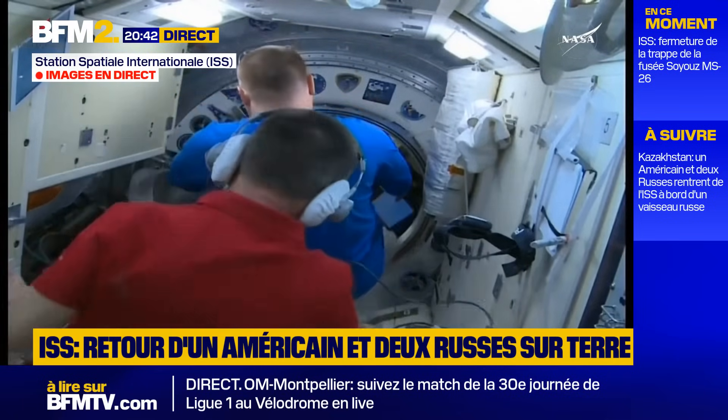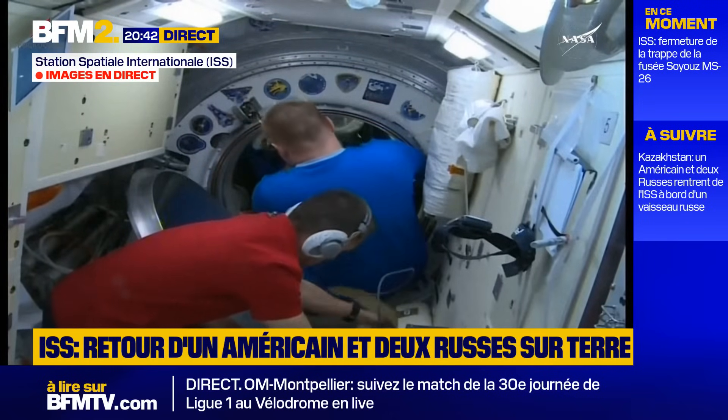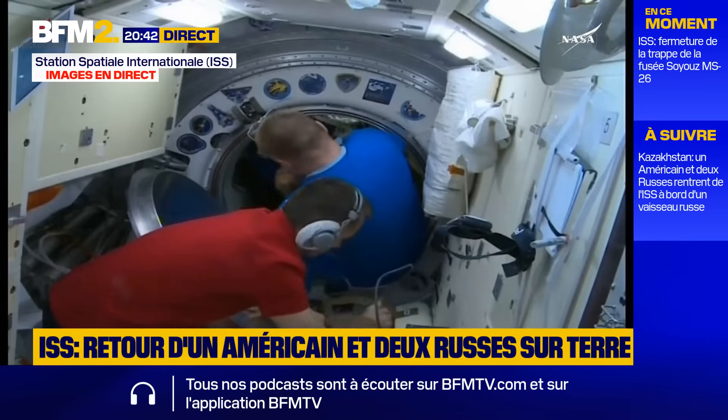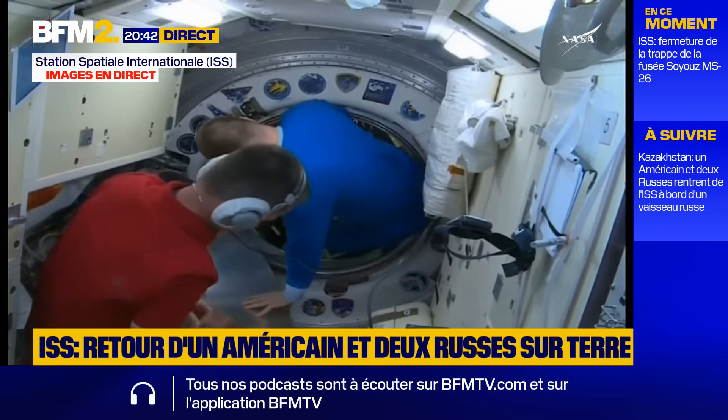And with that, the Soyuz MS-26 crew moving into their spacecraft. The International Space Station just flying to the northeast of Manila.